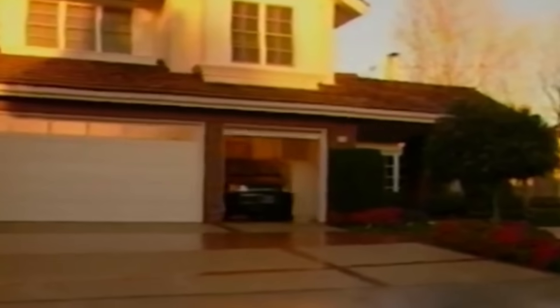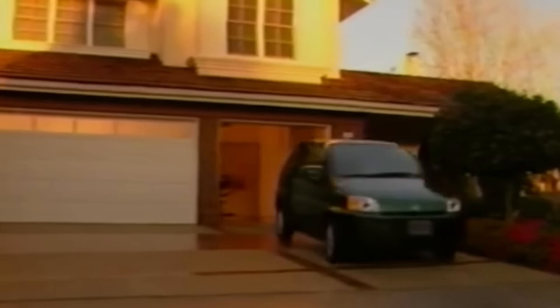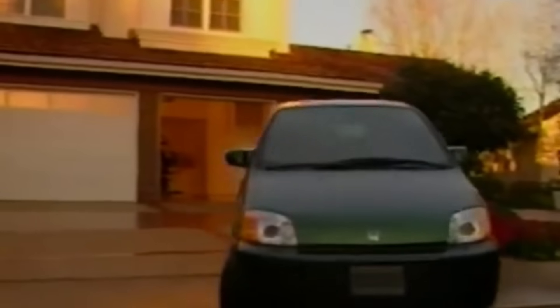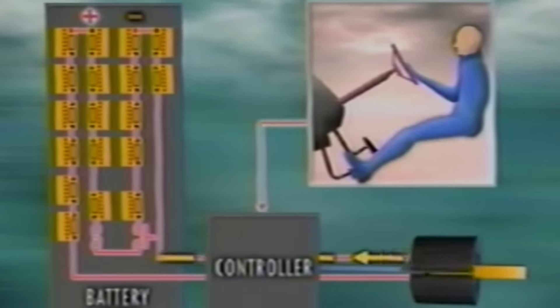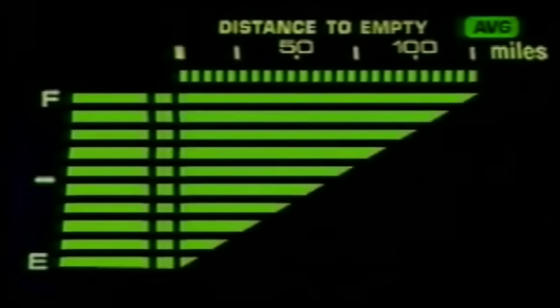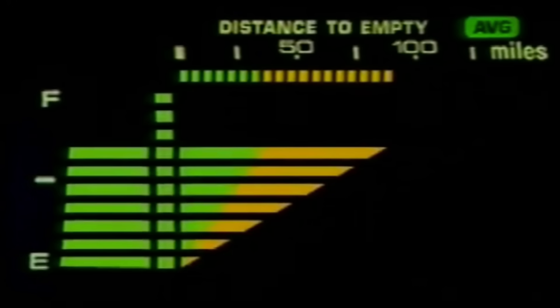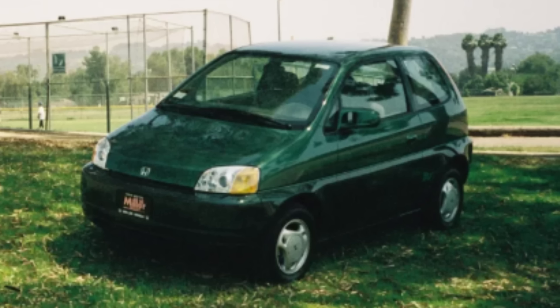A car that cost about $54,000 in the late 1990s, or over $100,000 in today's money. It had about 80 miles of range, futuristic features like regenerative braking and a heat pump, and yet almost every single one was eventually destroyed. In this episode, let's break down how the EV Plus came to be, why it mattered, and why you've almost definitely never seen one in the wild.